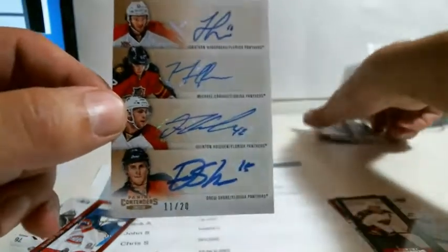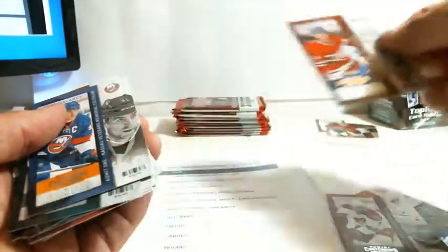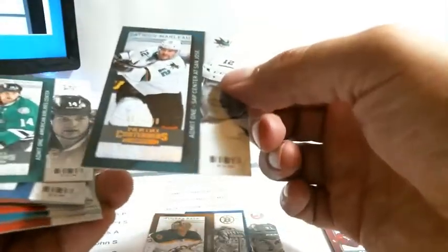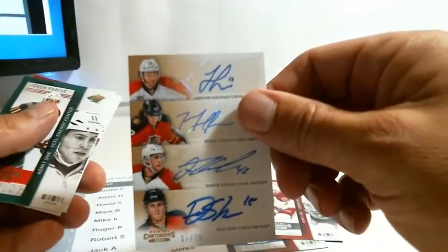I hit a parallel — let me check again. Subban, Yangdol. Which one was the parallel? Oh yeah, you're right, sorry — I didn't see it. 60 out of 100. Thanks, sorry about that. But a nice four autos, nice 11 out of 20.